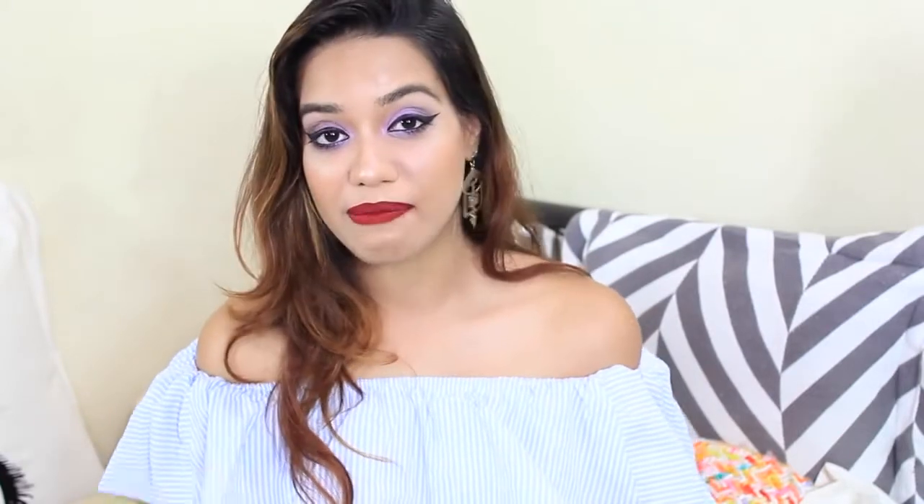I actually met two of you guys who watch my videos. So if you're watching this video, hello! It was so nice meeting you and I'm so happy you said hi.